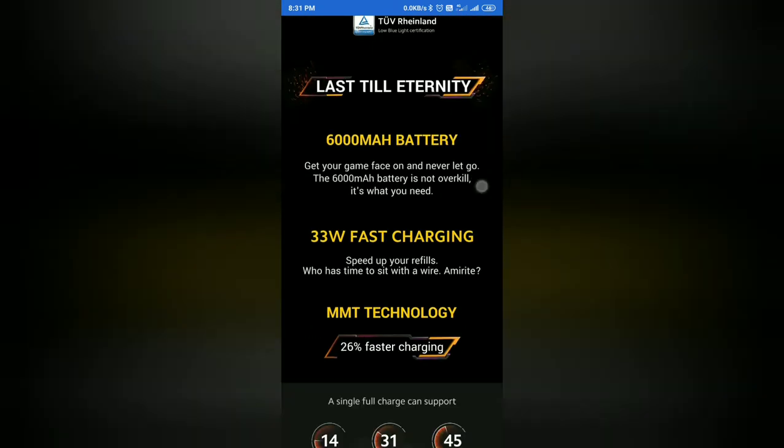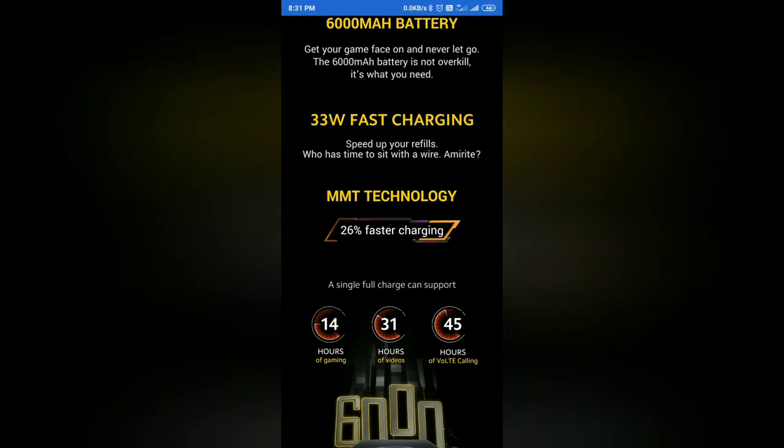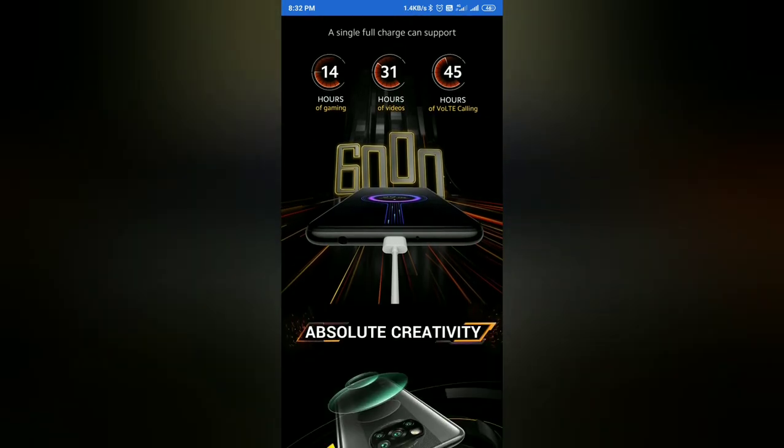A 6000mAh battery with 33W fast charging support is included. MMT technology adds faster charging support, providing 14 hours of gaming, 31 hours of video streaming, and 45 hours of VoLTE calling on a single charge.